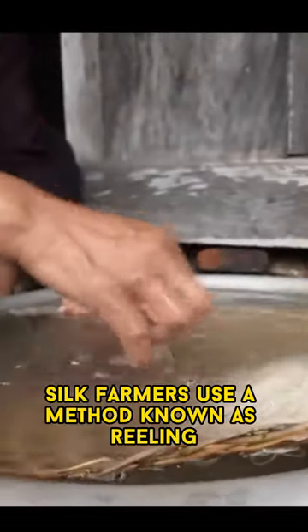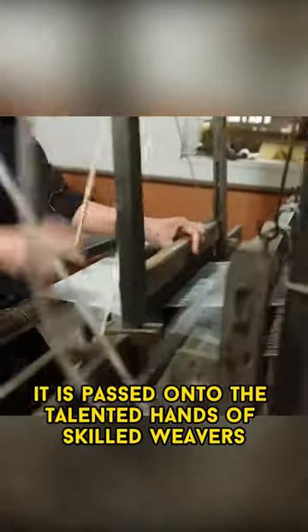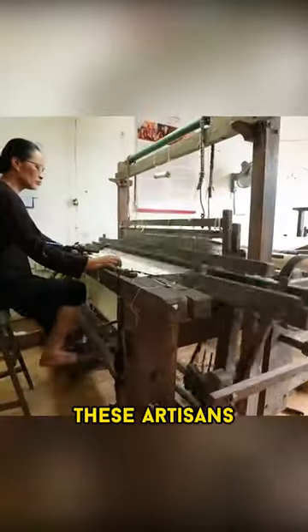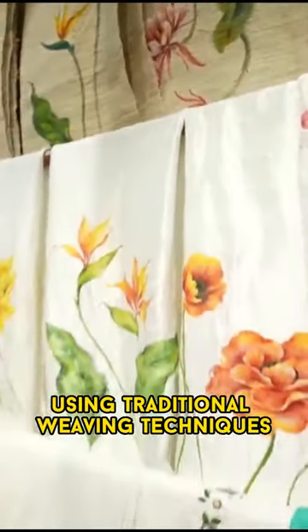To extract this thread, silk farmers use a method known as reeling. Once the silk thread is obtained, it is passed onto the talented hands of skilled weavers. These artisans, often mastering their craft through generations, transform the delicate thread into luxurious fabrics using traditional weaving techniques.